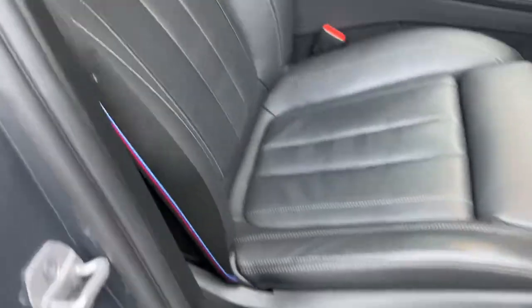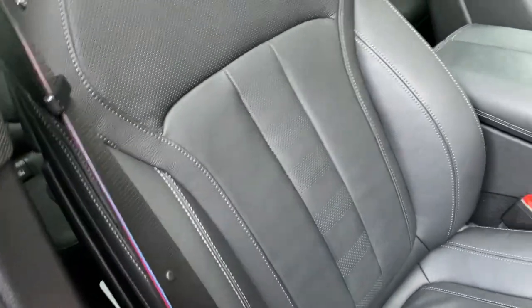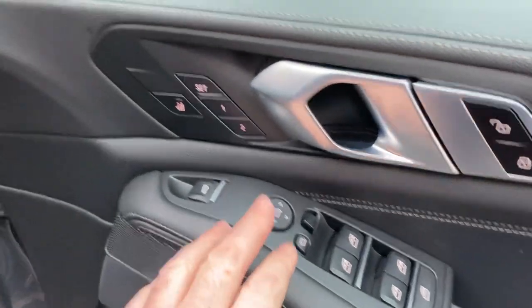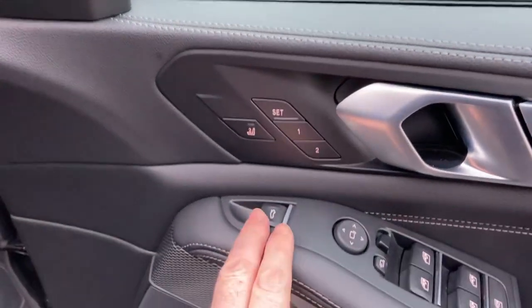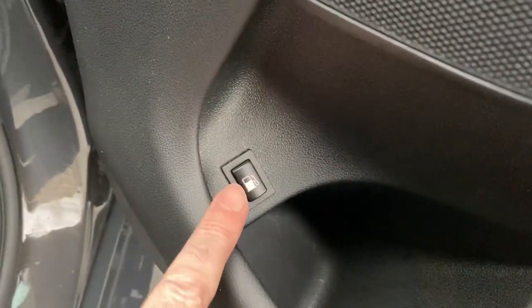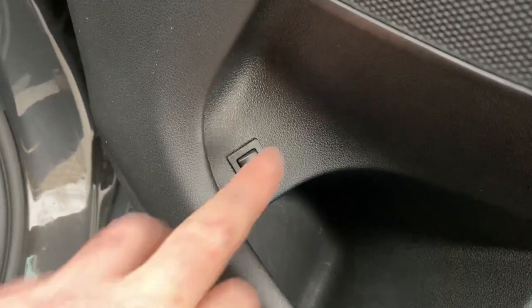Inside, you've got the electric seats with M seat belts, electric windows all round, electric mirrors, and the electric seats have got two position memory. You've also got an electric tailgate. Being a hybrid, down here it's a pressurised fuel system — you just need to press this to put petrol into the car.